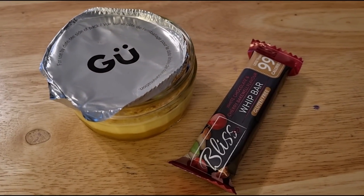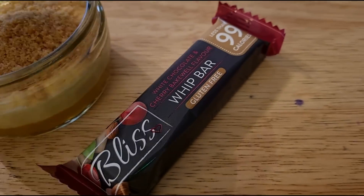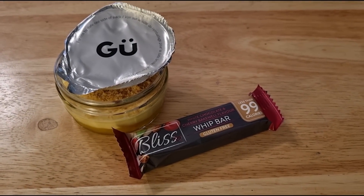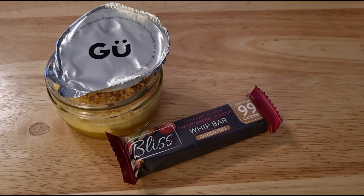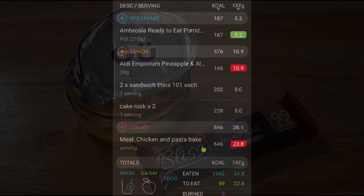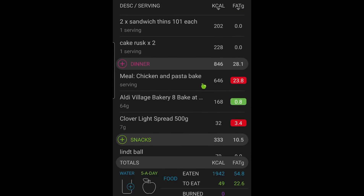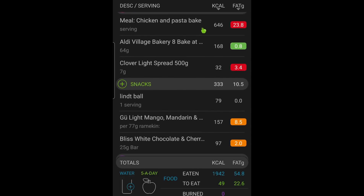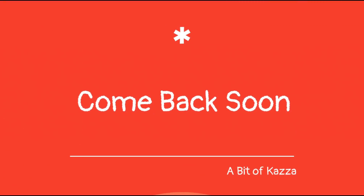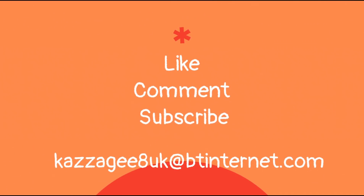This is what I'm finishing my night with. I've got one of the Goo Mango desserts for 157 calories, and I'm also having a Whip bar Cherry Bakewell which is 97 calories. I've got 49 calories left. So that is me done for the day — I'll catch you tomorrow for the next one. Thanks for watching, guys, bye!